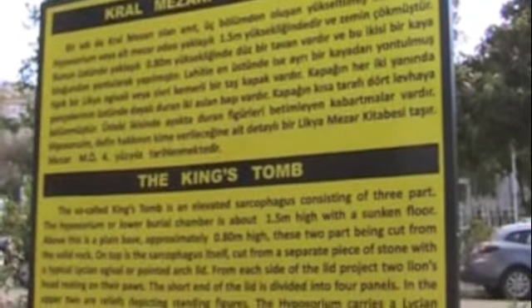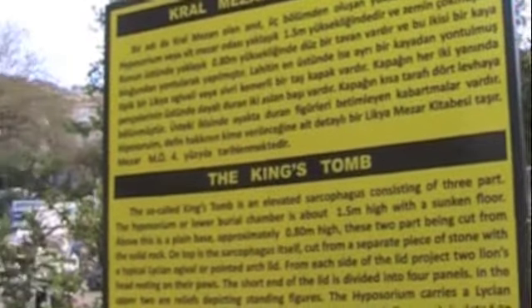It's an elevated sarcophagus consisting of three parts: the lower burial chamber, above a plain base. That's the plain base.